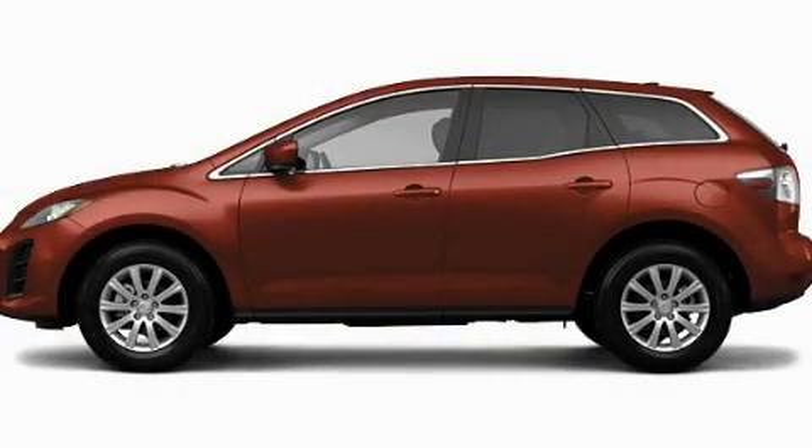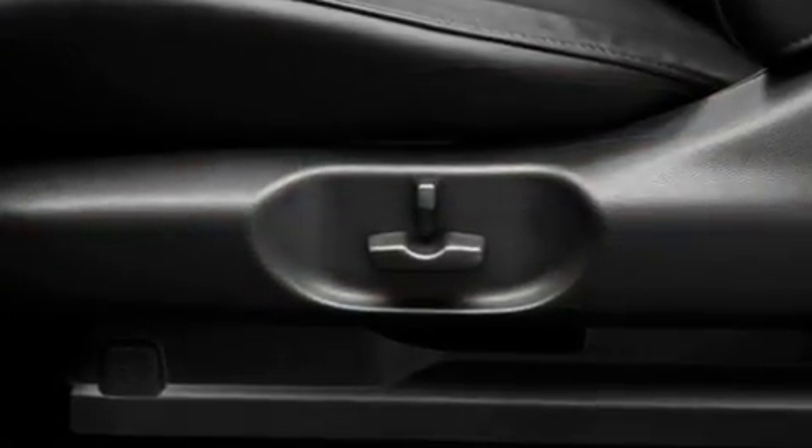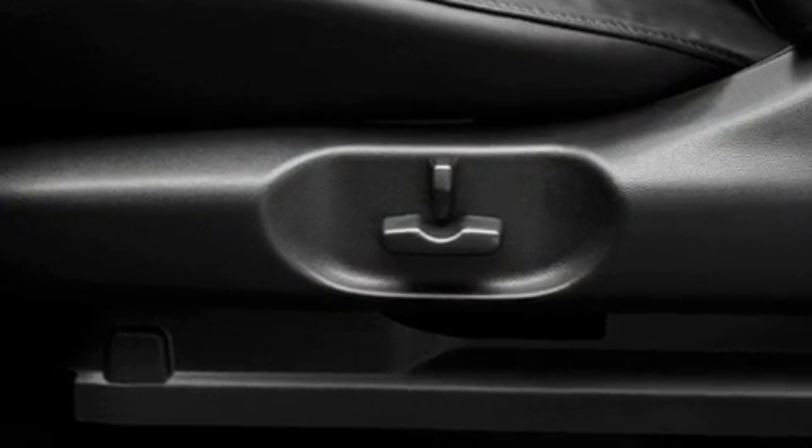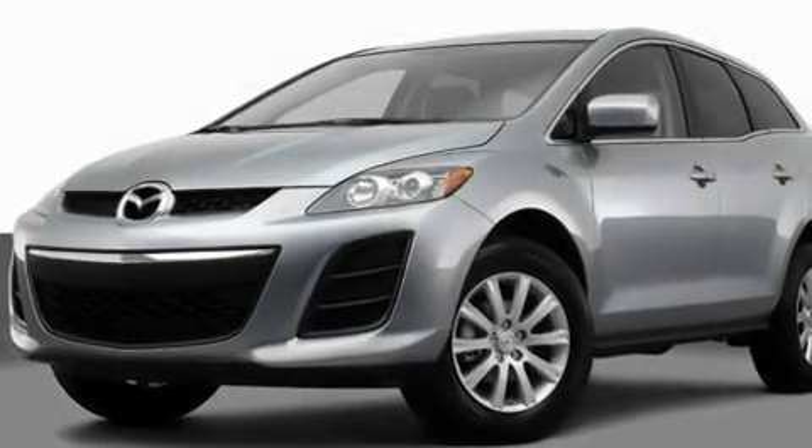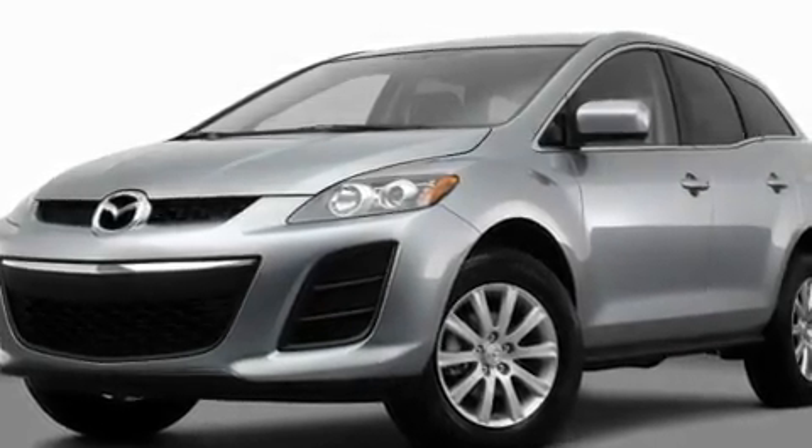This is a brand new 2011 Mazda CX-7, functional utility for a modern lifestyle. It features a 2.5-liter 4-cylinder engine and a 5-speed automatic transmission.